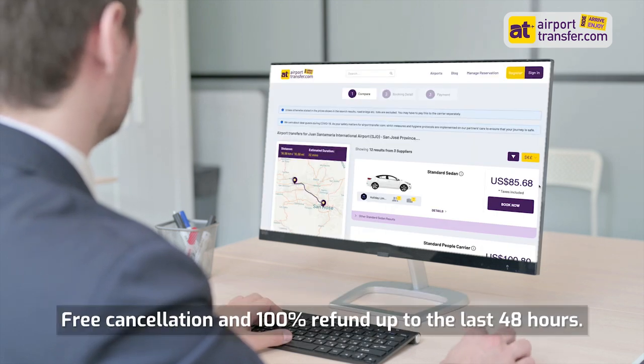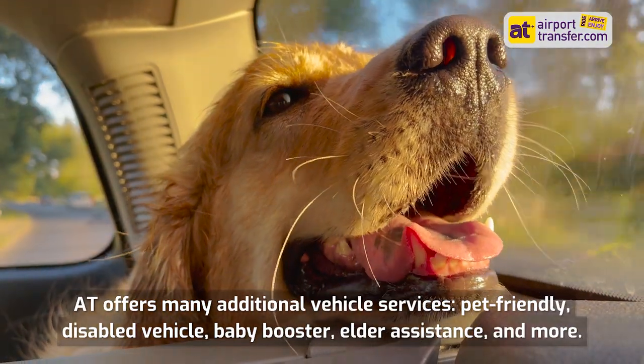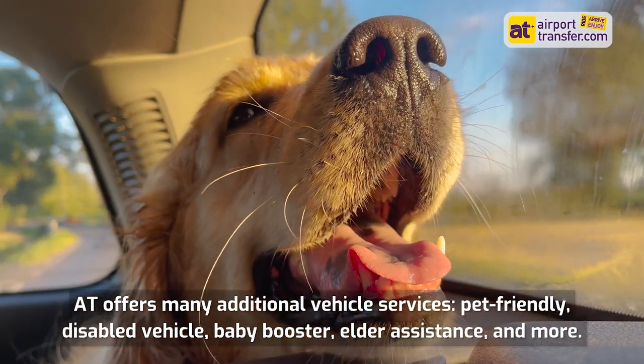Free cancellation and 100% refund up to the last 48 hours. AirportTransfer.com offers many additional vehicle services, including pet-friendly, disabled vehicle, baby booster, elder assistance, and more.